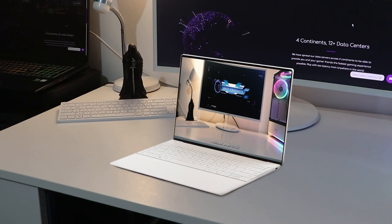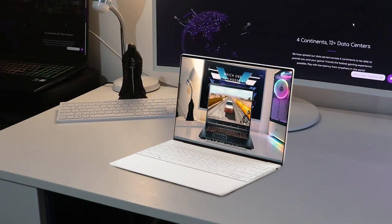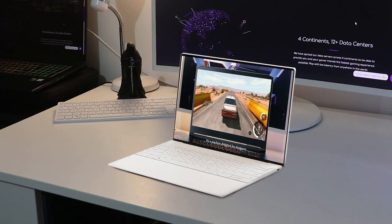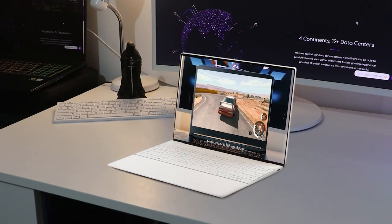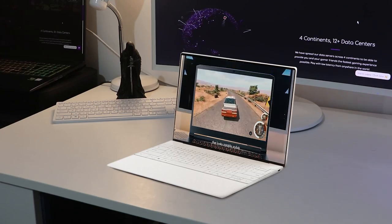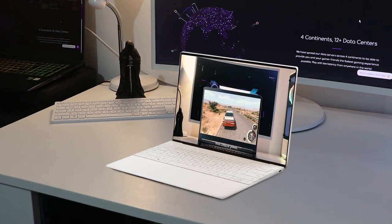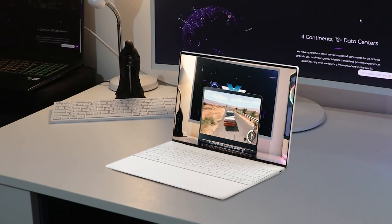Everything about the XPS 13 Plus focuses on design. It has a four-sided infinity-edge 13.4-inch display with up to 4K resolution and OLED options available, two hidden upward-firing speakers underneath the keyboard deck, and two down-firing speakers for an excellent audio experience.